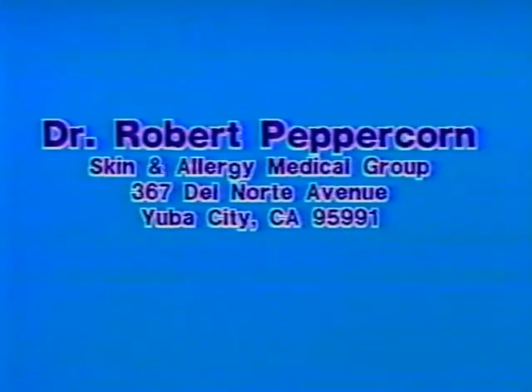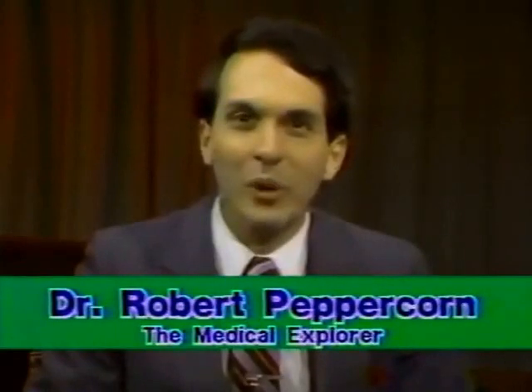That's our program for tonight. I'd like to invite you to write to me at my dermatology and allergy office in Yuba City with your suggestions for areas and people you'd like to see on this program. Our program is a public service one, and I'd want to hear your comments and suggestions. Please write to me at the Skin and Allergy Medical Group of Yuba City at 367 Del Norte Avenue, Suite No. 4, 95991. In my next program, the Medical Explorer will take you behind the scenes of more interesting frontiers of medical care right here in Yuba City and Marysville. Till next time, I'm Dr. Robert Peppercorn, your Medical Explorer. Thank you for joining us tonight.